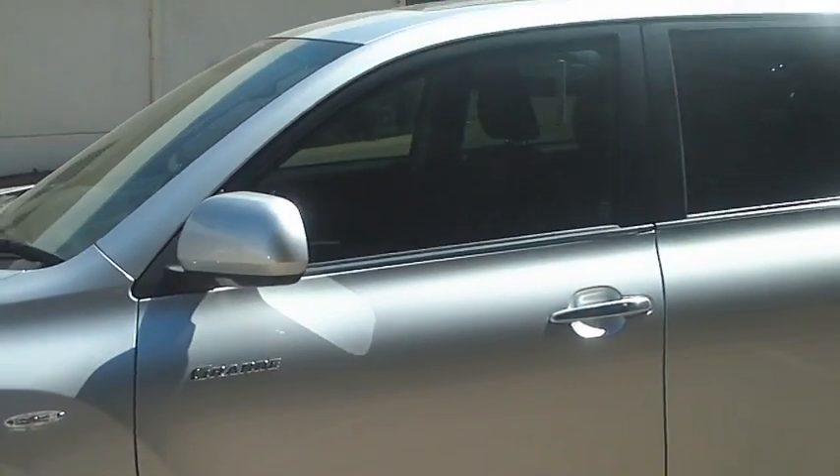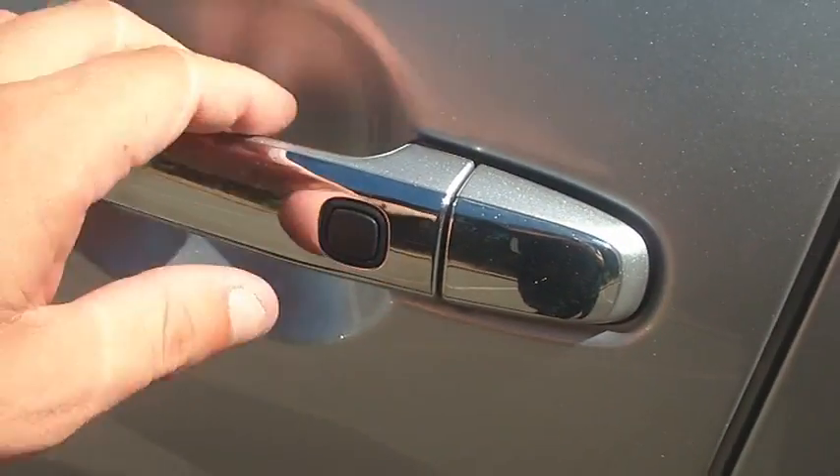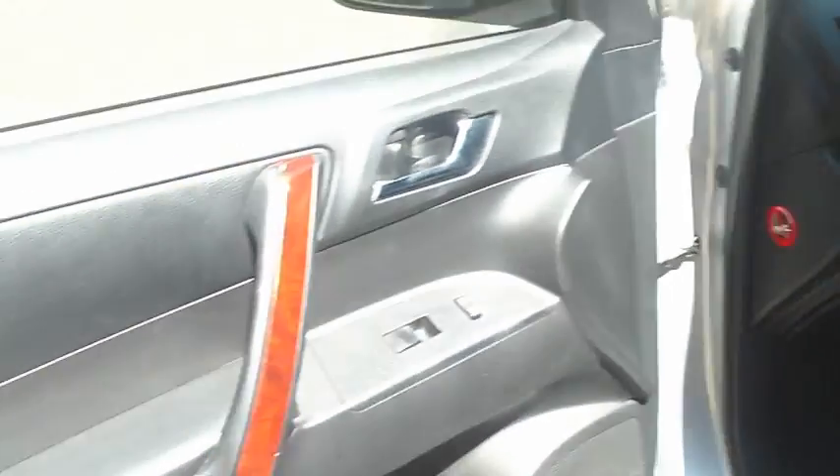Won't have to change them for some time. The previous owner invested in some window tint on the car which sets it off a little bit better. You do have access to getting into the car which they call smart key technology with the Grande.